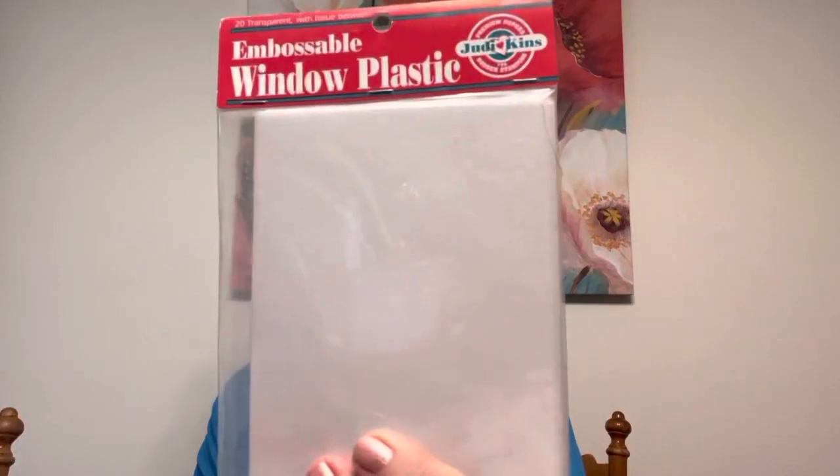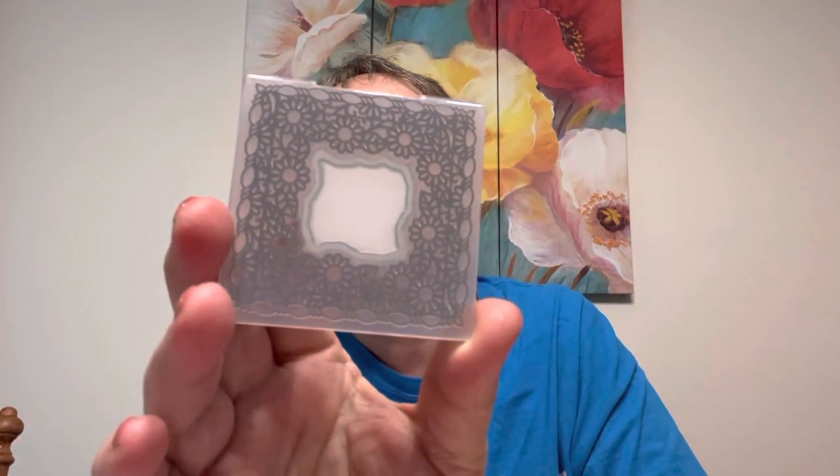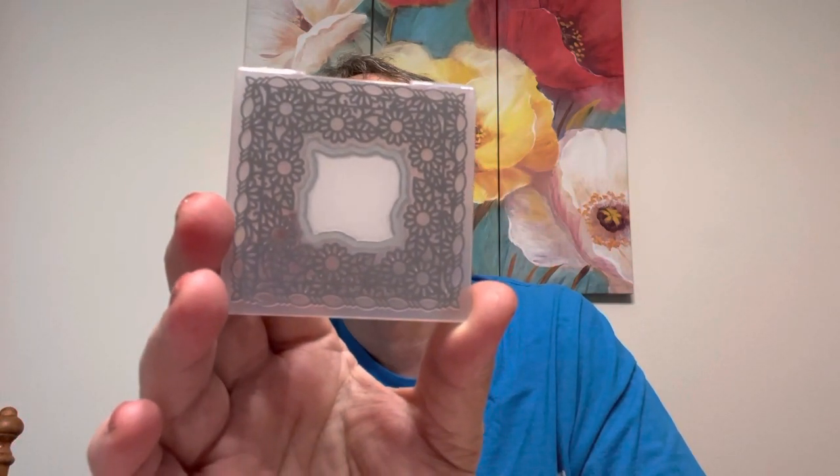I was jealous last night — Margaret showed this embossable window plastic and I was like, what? So I found one, now I don't have to be jealous anymore. She and I get along really well; I'm blessed to have such a good friend who's into what I do. Not everybody's into crafting and shopping like I am, and she really enjoys it too. So it's perfect.